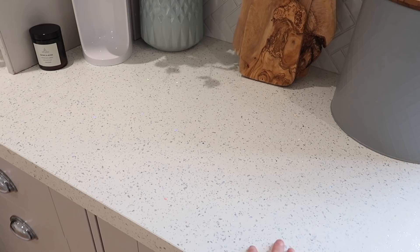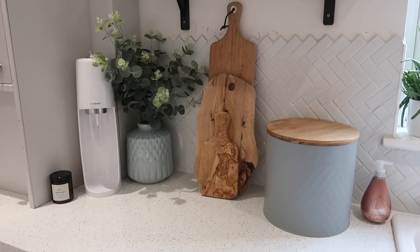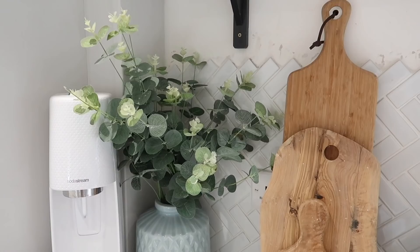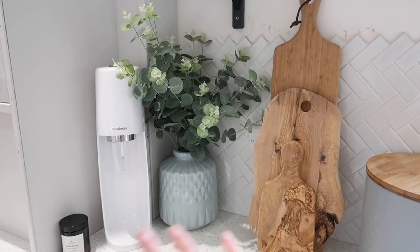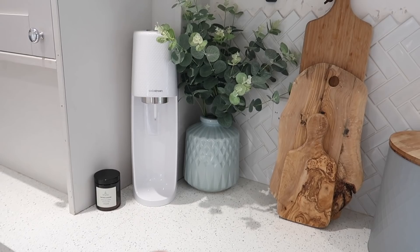Eventually when we do our forever kitchen, I'd love to get marble or granite with a similar look, but for now this was a good alternative and I'm really happy with it. On the worktop I have a few bits and pieces — a plant which again is artificial. I like to change this up when I get a bunch of flowers but it's nice to just keep it there all the time. I think these eucalyptus leaves were from Dunelm and this was from HomeSense.